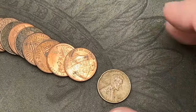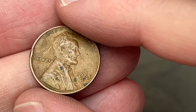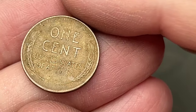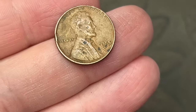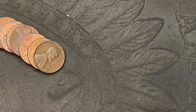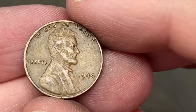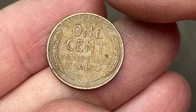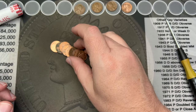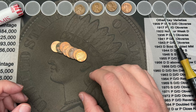Roll 13 and we've got another wheat cent — it's a 1955 out of Denver. Nice, that's our second wheat cent out of these 18 rolls. Roll 17, only one more roll after this, and we've hit a 1944 wheat cent. Third wheat cent from this box.